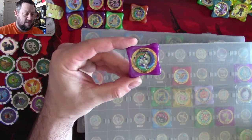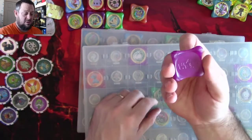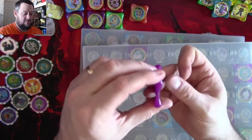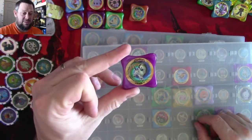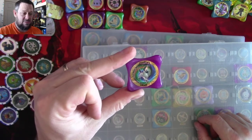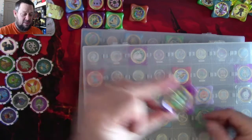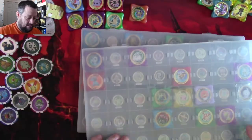We have Absol and all of these are in fairly good condition. I don't think they've been beaten around too much — I think these were bought as collectibles for a child and that's what they've been used for.